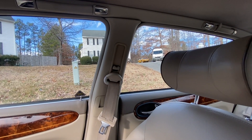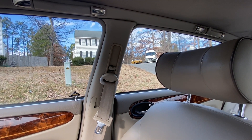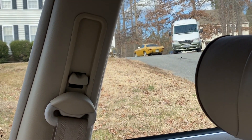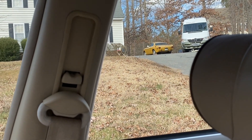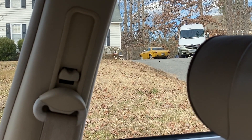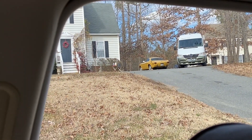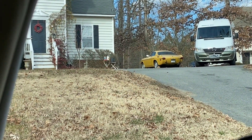Looks like I spoke too soon. I moved up a little and past the Mercedes wagon — it is actually a coupe, not a wagon. That's interesting. But the owner says no rust and 50,000 miles — though the odometer could have rolled over. It doesn't look too bad though.